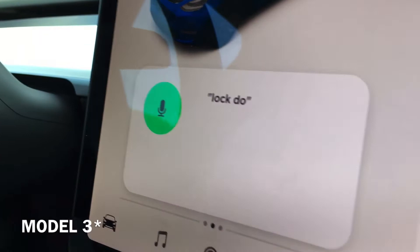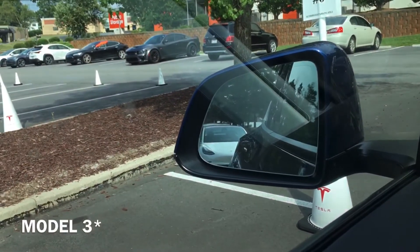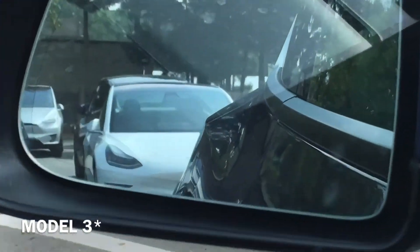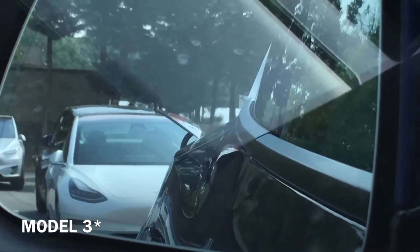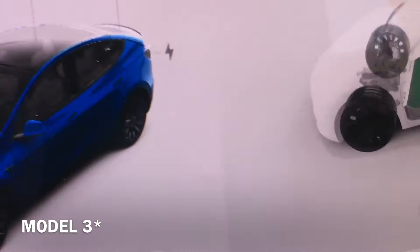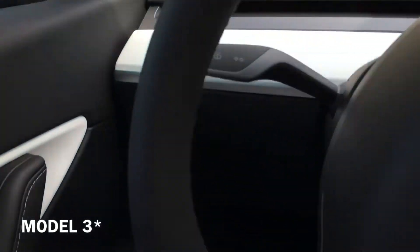Lock doors. Now I'm gonna show you one funny one. Open butthole. Close butthole. Close. So yeah.